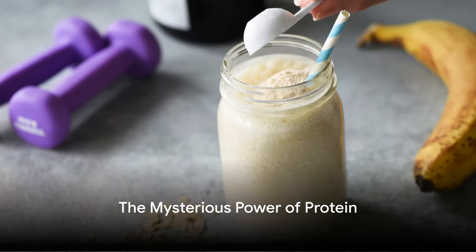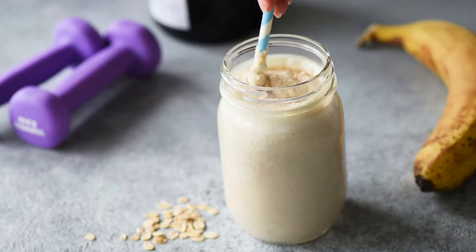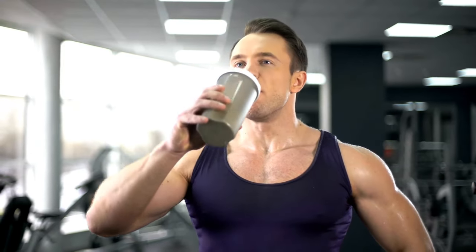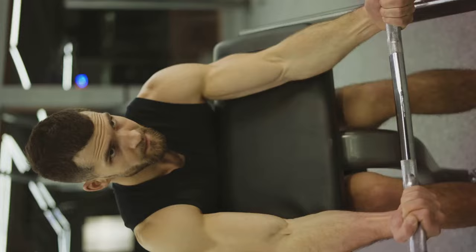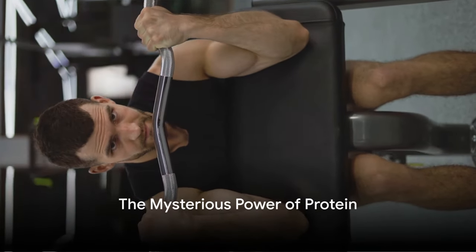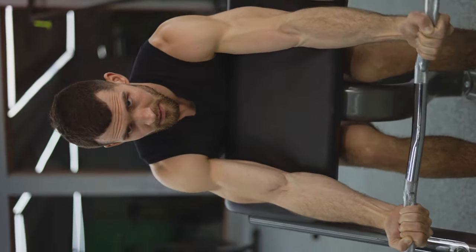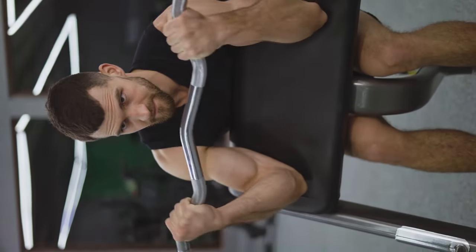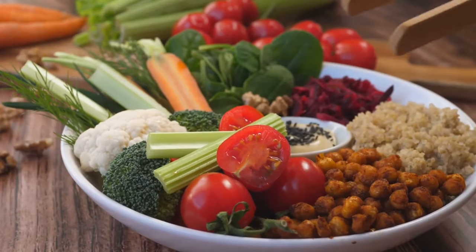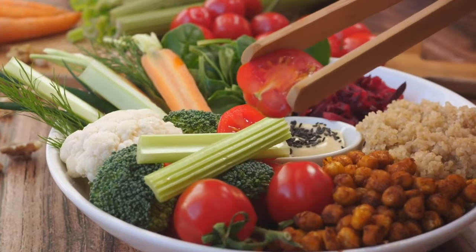Ever wonder about the secret ingredient that can transform your meals into energy-boosting powerhouses? That's protein, the building block of our bodies, essential for muscle growth, tissue repair, and overall health. In the next few minutes, we're going to explore the mysterious power of protein and how you can easily incorporate it into your diet with 7 exciting recipes. Stay tuned as we unveil these 7 protein-packed recipes that are not only delicious but will also fuel your body for the day.